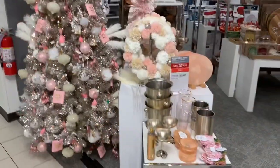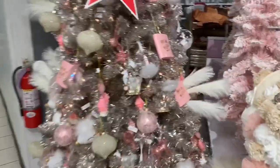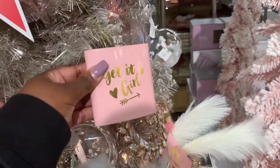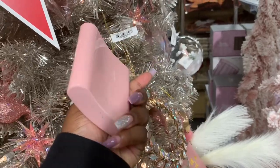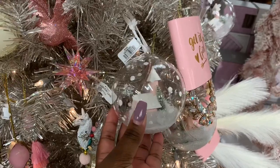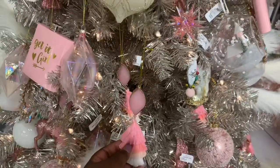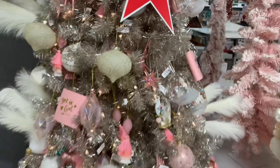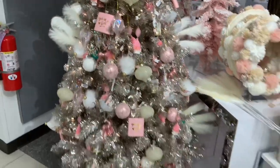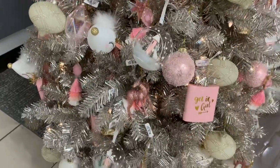Starting over here at the pink section since my eyes were drawn to it. Look at this — it's a flask that says 'Get It Girl,' it's a Christmas cream ornament, and that is $20. Then they have this little round one which is $16, and they have the tassel. Let's back up and look at how pretty they have this tree — so pretty, the pink reindeer.